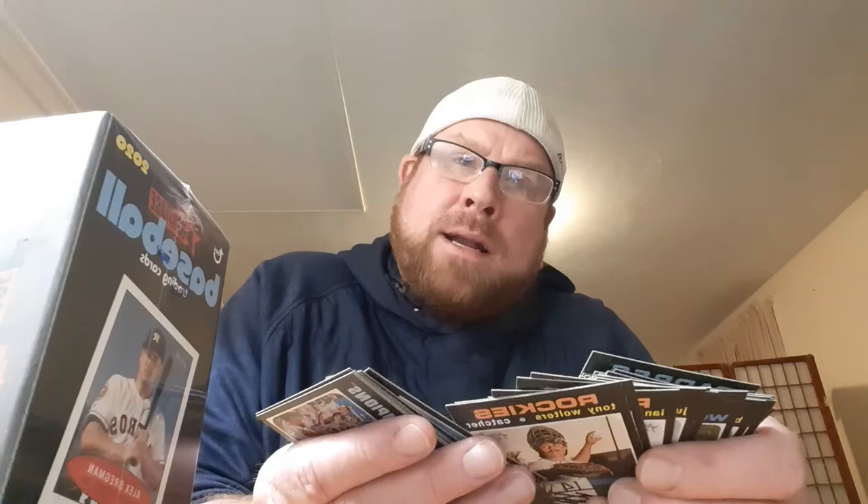I still didn't get my tripod like I wanted. No short prints — Jesus. I'm not having good luck with this product at all. Not impressed so far. I mean I love the cards, but there's just nothing coming out of this. Let's see what this blaster has before I write it off.